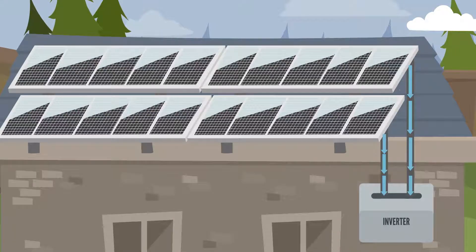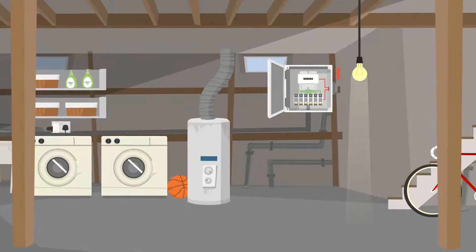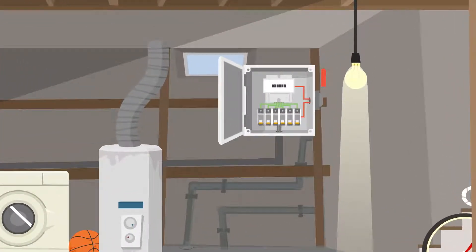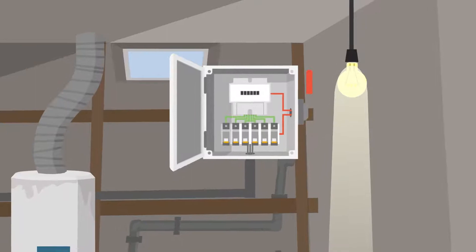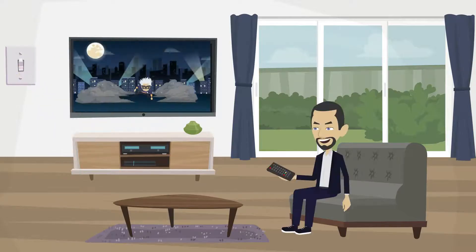Once the rays have hit the solar cells, electrons are set free from the atoms, creating a flow of electrical current that is then sent to your inverter. Your inverter transforms the direct current, or DC, into alternating current, or AC. This is now the type of electricity that you can use to power all your home appliances.